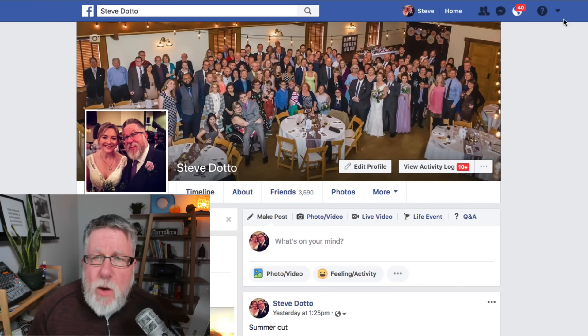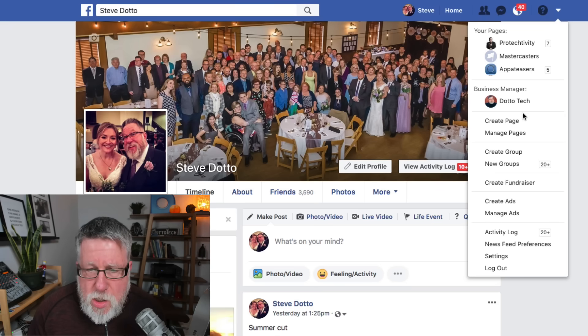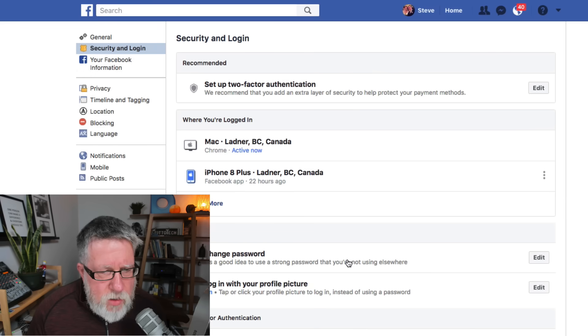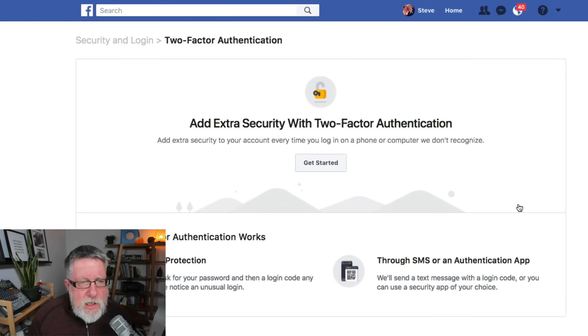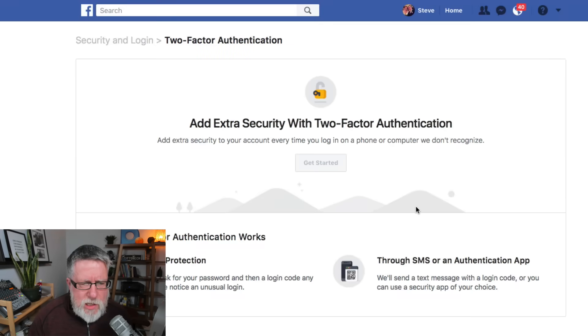It's going to be slightly different for each environment, but if we go into our Facebook account, let me show you how we set it up there — that would probably be the second place I would install it after Google. You go into your settings, and the second command is 'Security and Login.' You choose that, and they have right here: 'Use two-factor authentication.' This is a one-time process — you only have to go through it one time.